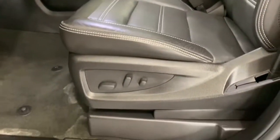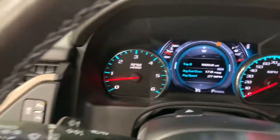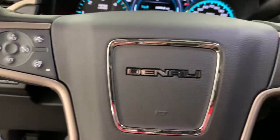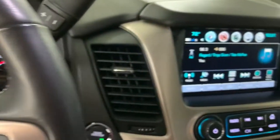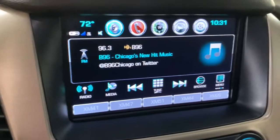The following are some of this vehicle's highlighted options: navigation system, power liftgate, electronic stability control, seat memory, trip computer, CD player, power windows, bucket seats, wheel locks, four-wheel disc brakes.